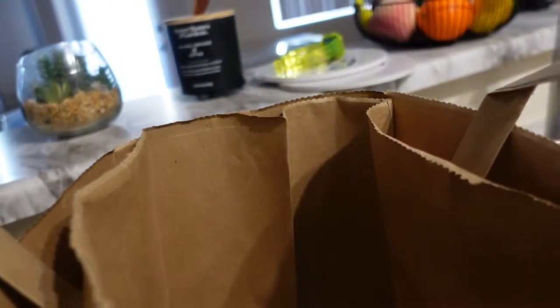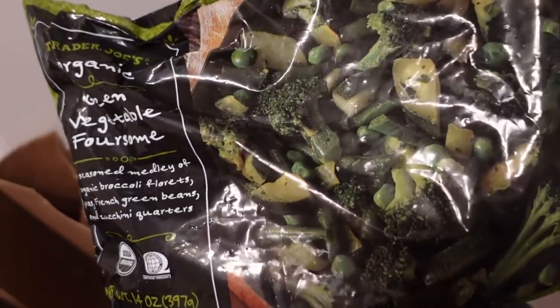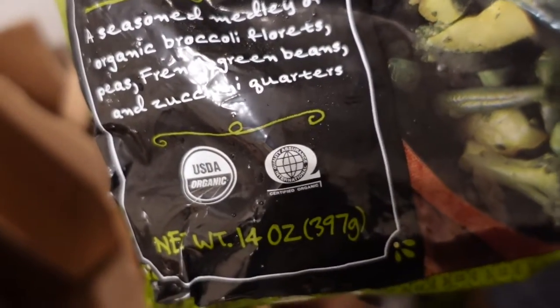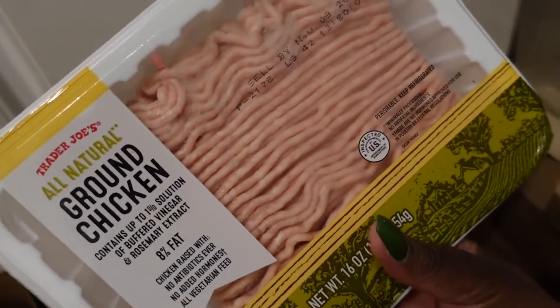We got some chicken drumsticks, some organic free-range chicken — only got three of those. We got some Lucy Rose apples, they're red inside. Got some coconut flakes. Also got some vegetables — this is a vegetable foursome, frozen veggies. It comes with broccoli florets, peas, green beans, and zucchini. And then we've got some ground chicken — got four of those.